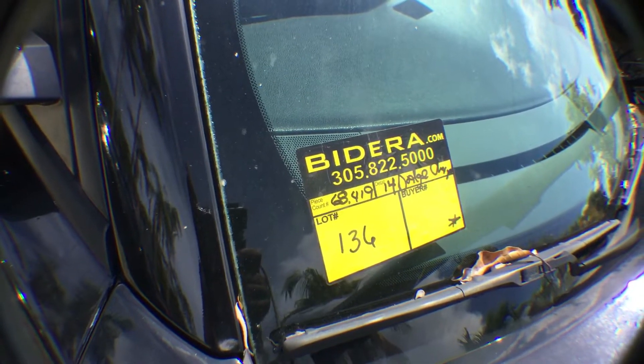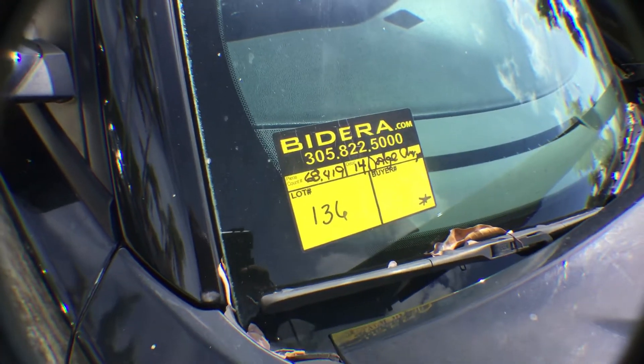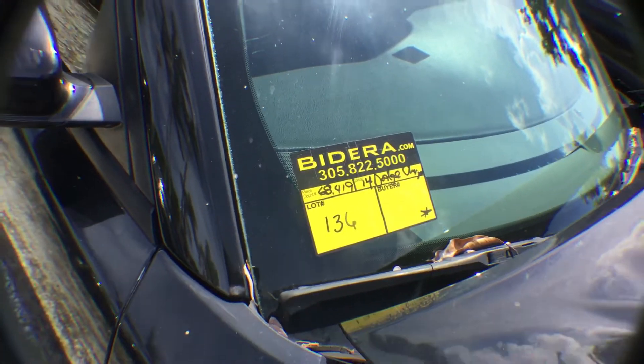Lot number 136, 2014 Dodge Charger, unmarked police unit, 68,400 miles.